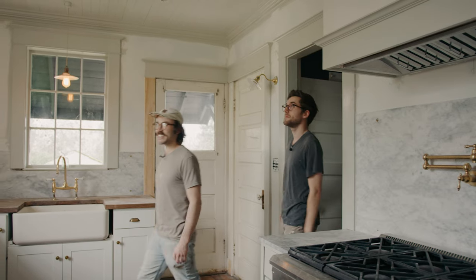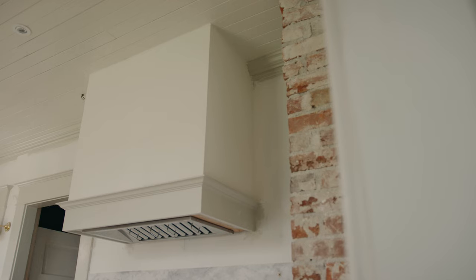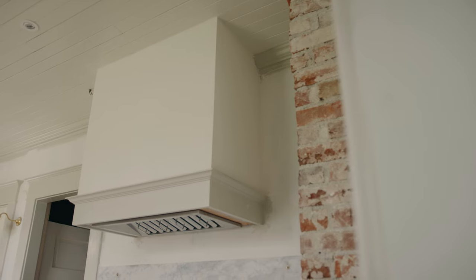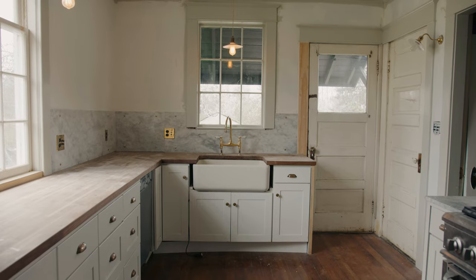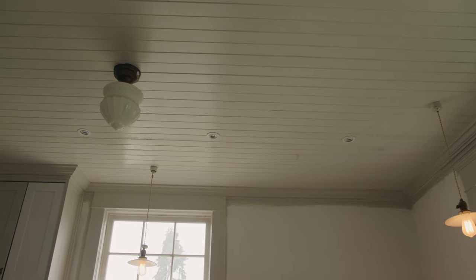Here's where we are currently with the kitchen project. We were here when it was down to the studs, so it's come a long way. We were trying to keep as much of the original lath and plaster in the house as we could. This is one of the rooms we had to gut completely because of extensive electrical work, so we ripped it all down to the studs and now we're back to having walls.